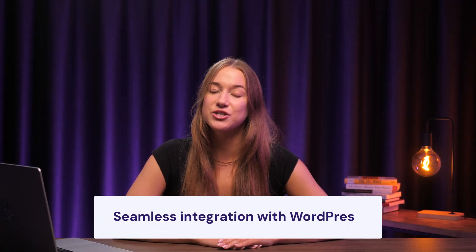Coming in at number two is the Hostinger AI Content Creator. This mighty tool powered by the latest GPT is your go-to for crafting anything from captivating blog posts to product descriptions that really sell. What really sets this tool apart, though, is its seamless integration with WordPress. You can access it right from your dashboard or post editor, so no more jumping between tabs to copy and paste your content.